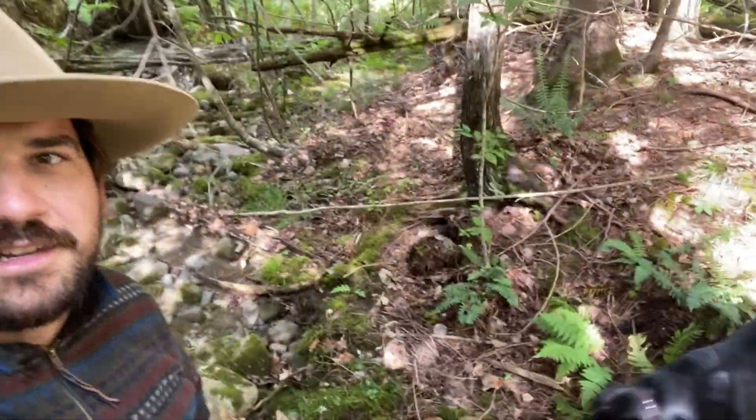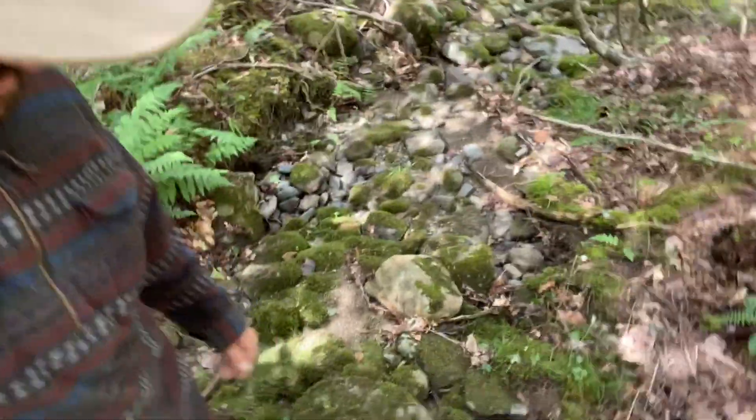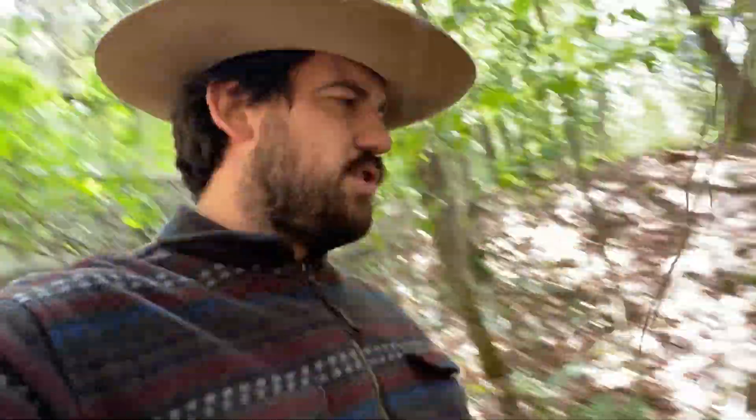Let's take a quick look at this seasonal stream. I'm standing in it right now. There's a little bit of water here, but in the springtime, this is for sure getting some water moving through.